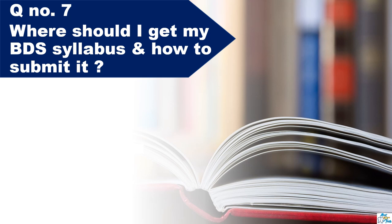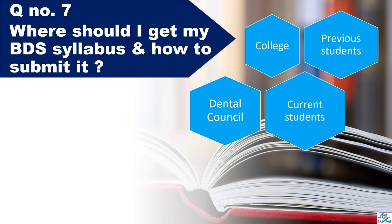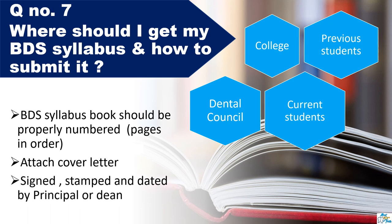Question number seven: Where should I get my BDS syllabus and how to submit it? You can easily get your BDS syllabus from your college or university, past or current students, or your dental council. The BDS syllabus book should be properly numbered — the pages should be in order — and you should attach a cover letter to it. Please check my previous video, 'Complete Guide for Overseas Dentists,' for what has to be written in this cover letter. Make sure the cover letter is signed, stamped, and dated by your principal or dean.